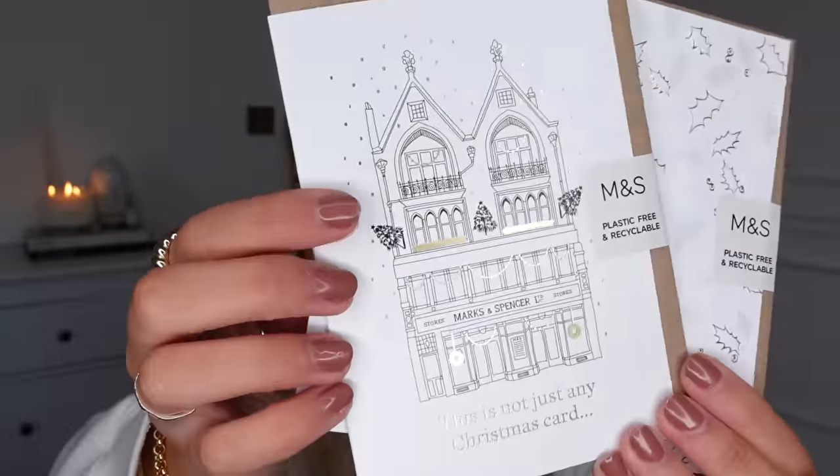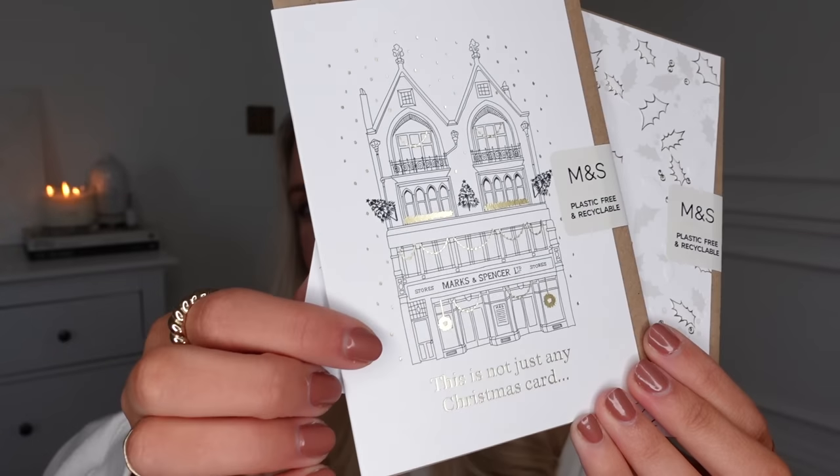I got some Christmas cards from M&S, which have some lovely designs. I really like this one — it just says 'This is not just any card.'